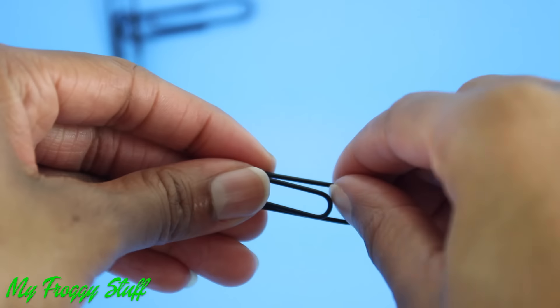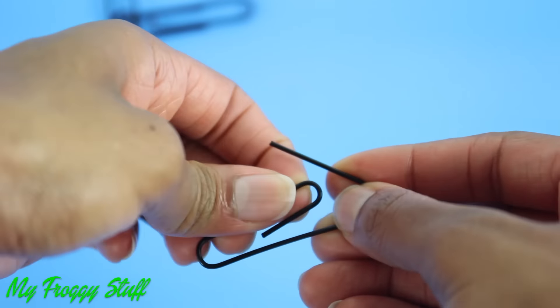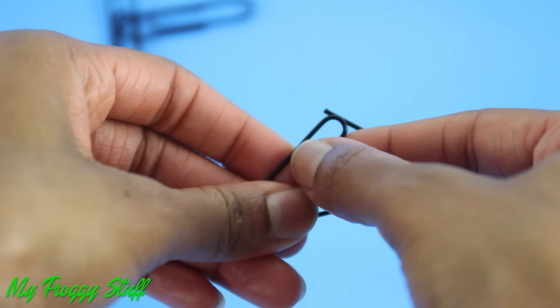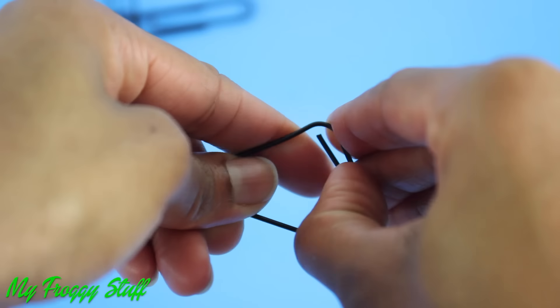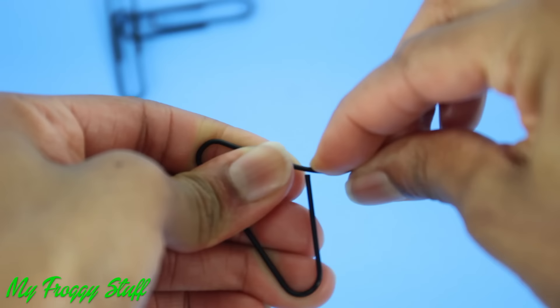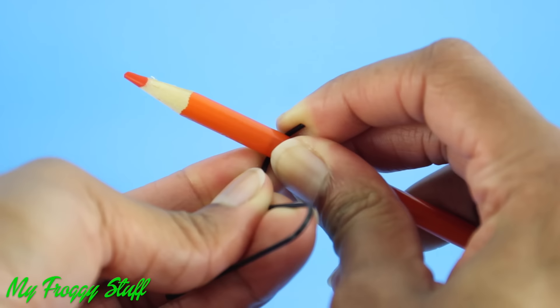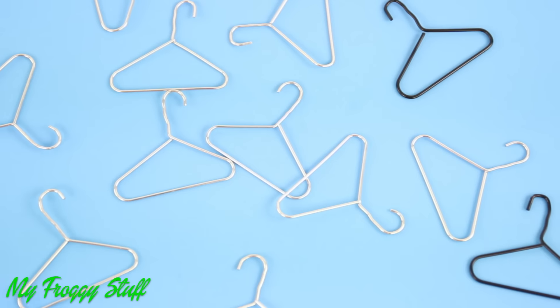Take a paper clip, fold one end up slightly, then take the other end and extend it going out. Bend it up, then using a pencil, curl the top over to make hangers.